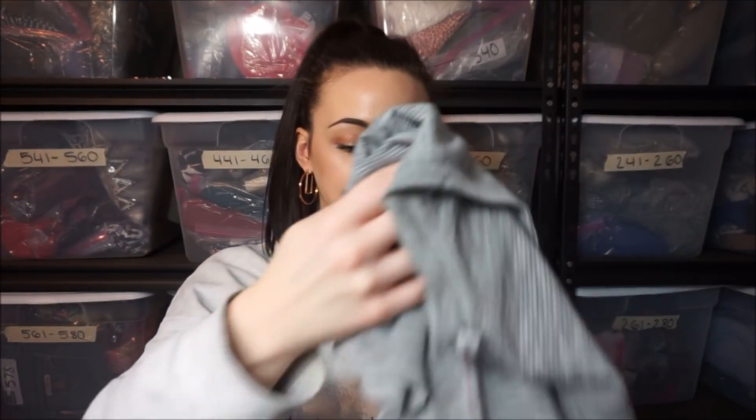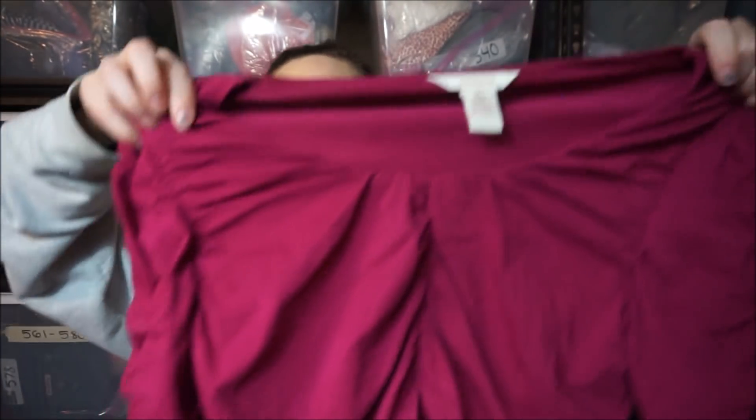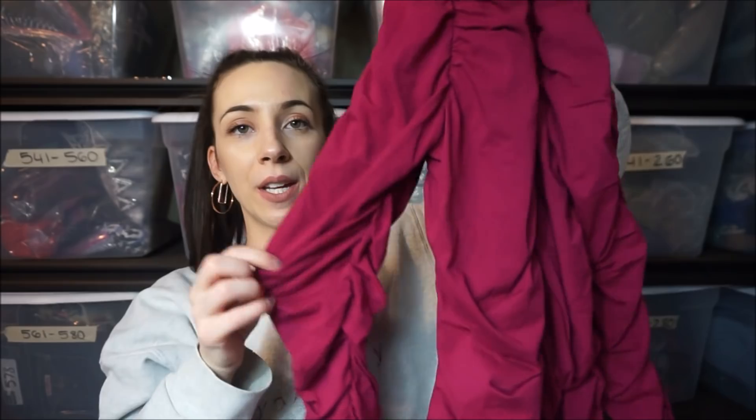I just sold a top on eBay for $40, so sometimes they can sell for a lot of money. Again with Sundance — this is cute, it's like super ruched.